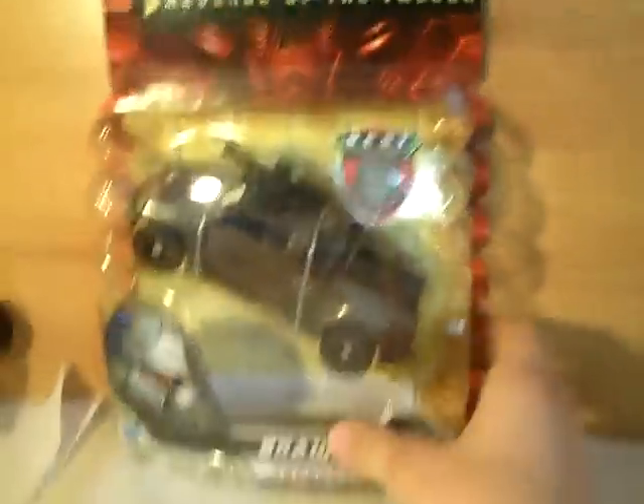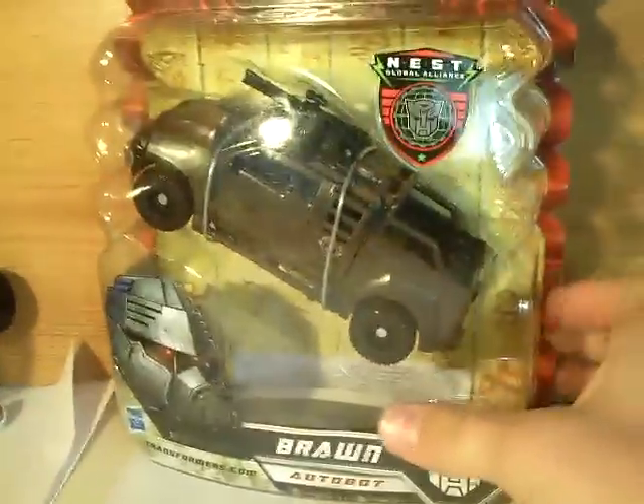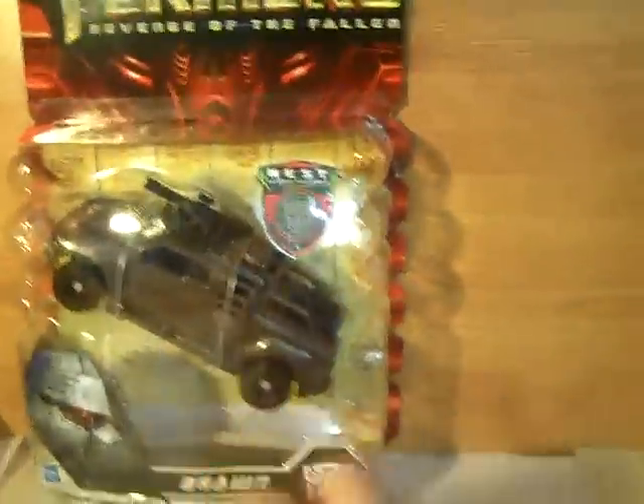We've got Deluxe Brawn — very awesome. You may know that my other one broke, so I've got a new Brawn. This was actually in the shops; look, it's UK packaging, so that's really awesome. So we've got Brawn.